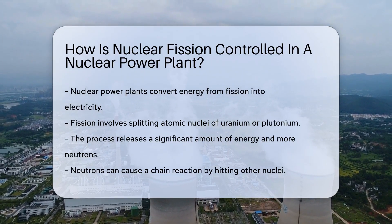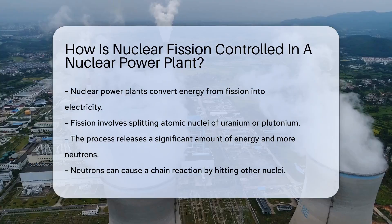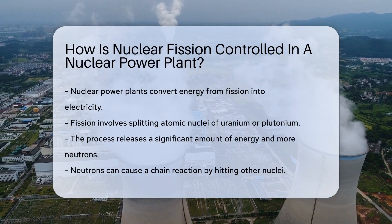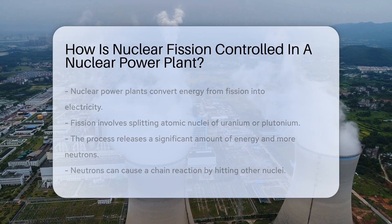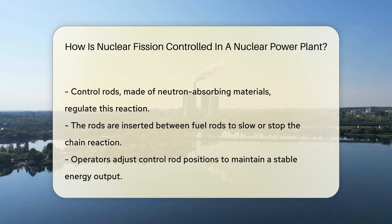It starts with uranium or plutonium fuel. These materials have large, unstable nuclei. When struck by a neutron, they split apart. This releases a huge amount of energy, but it also releases more neutrons. These can hit other nuclei, causing a chain reaction.